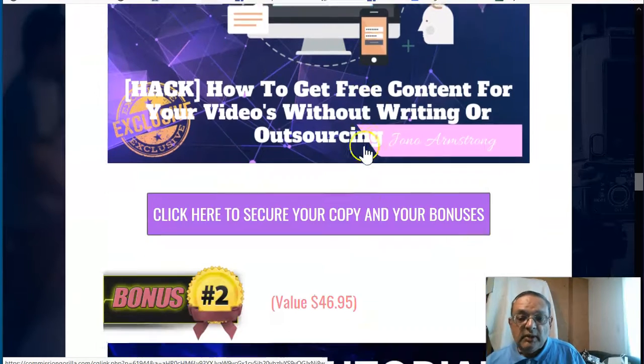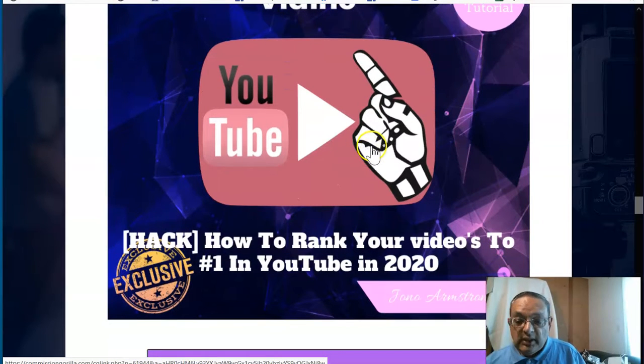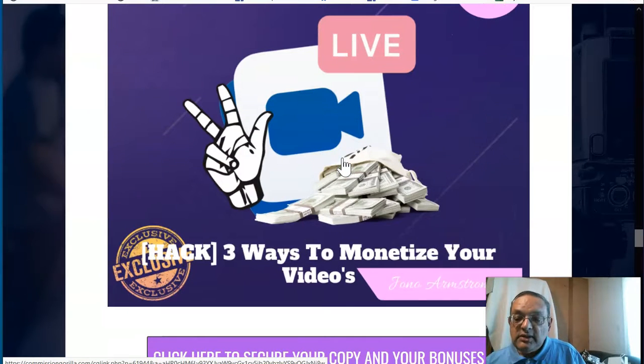The second bonus is about ranking your videos. Now that your videos are created and uploaded using Vidink or any other process, this bonus shows you specific ways to rank them. I've been using this method and my rankings are not too bad. If you upload videos to YouTube, you need this bonus to get more traffic, because if you're in the first three to five positions on the first page of YouTube, you will get traffic.